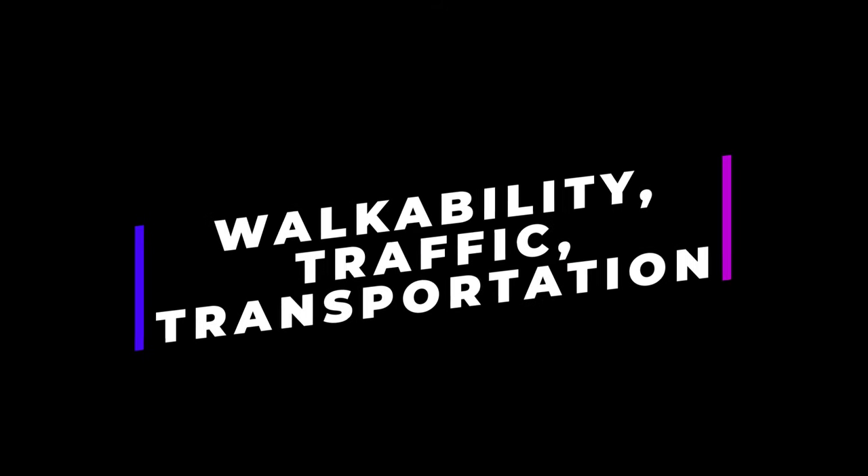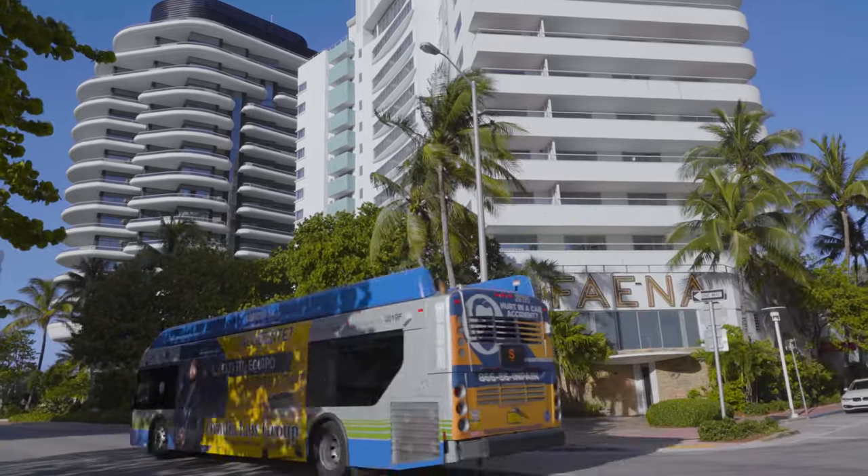All of Miami Beach's neighborhoods are easily walkable, except for a few elite enclaves or gated communities. Getting from one end of the beach to the other is basically a piece of cake, thanks to easy roads, bike paths, and the free Miami Beach trolley service that serves all areas of Miami Beach with air conditioning. However, most people will end up using their cars when traveling to and from any other part of Miami outside the beach.